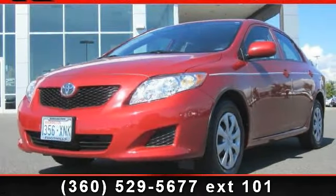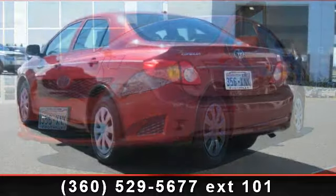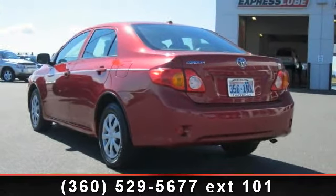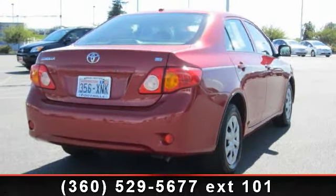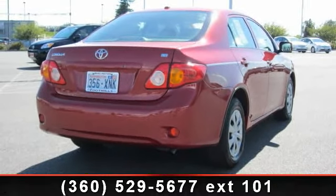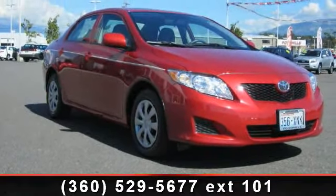Presenting the 2009 Toyota Corolla LE — this may be the set of wheels you've been looking for. Enjoy these notable features: power door locks, driver door bin, split folding rear seat, ABS brakes, front anti-roll bar, power steering, and driver vanity mirror.